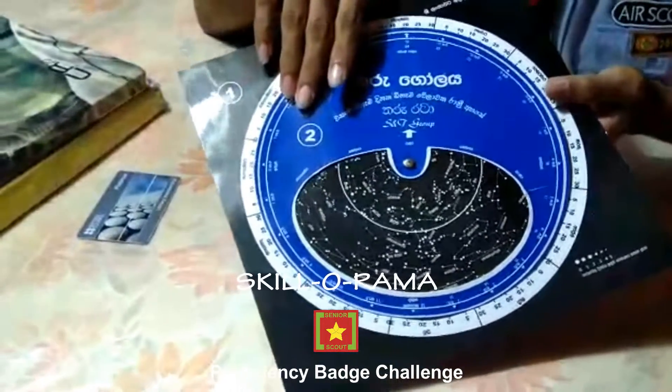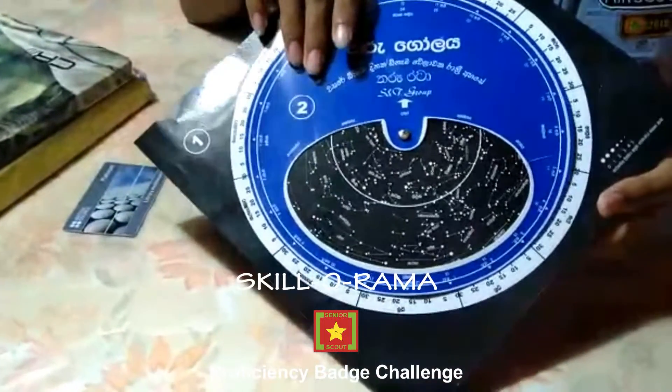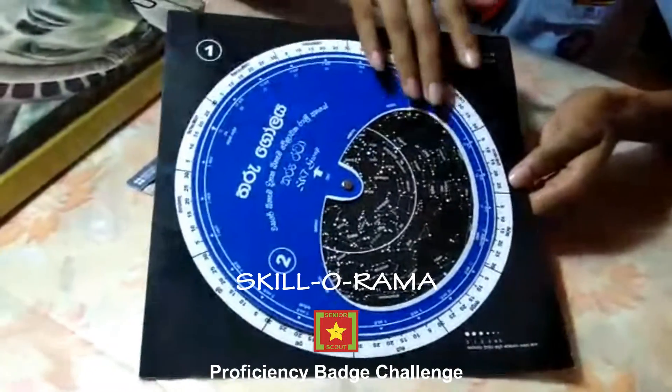This is one of the main items that they give — a star map where you can calibrate the star constellations you can see in the night sky at a particular day and at a particular time.